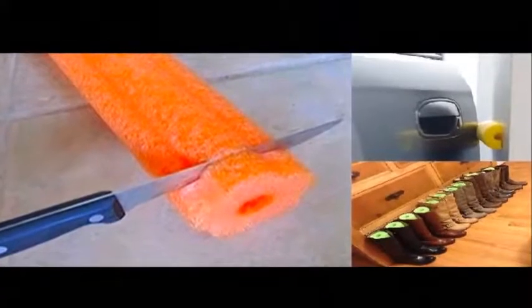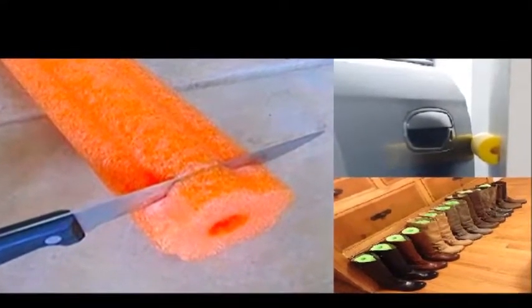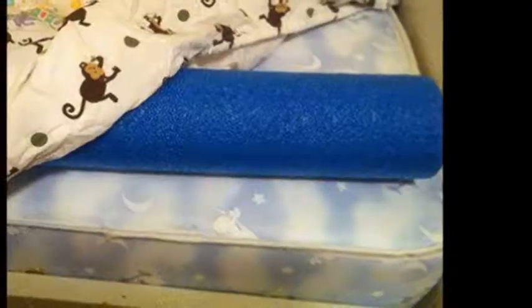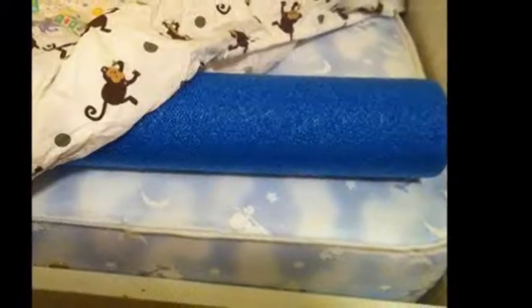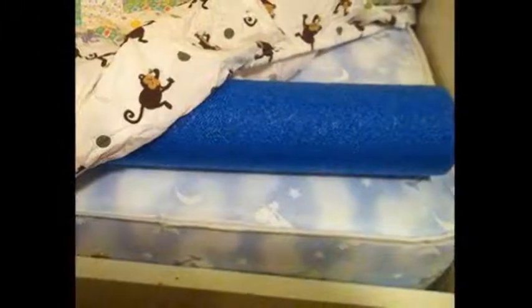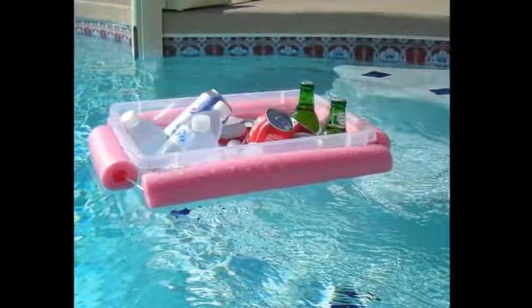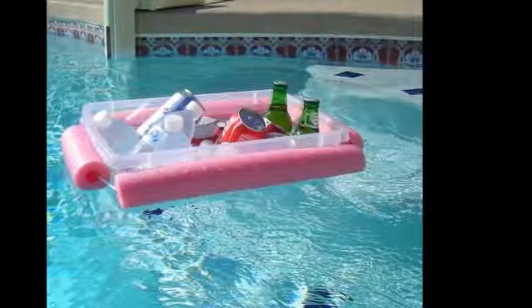12 Nifty Ways Pool Noodles Can Solve Common Household Problems. The summer is coming to an end pretty soon, which means you'll have to find a practical use for your pool noodles. The great thing about the foamy toys is that they come in a lot of colors and shapes, making them the perfect material for DIY projects.